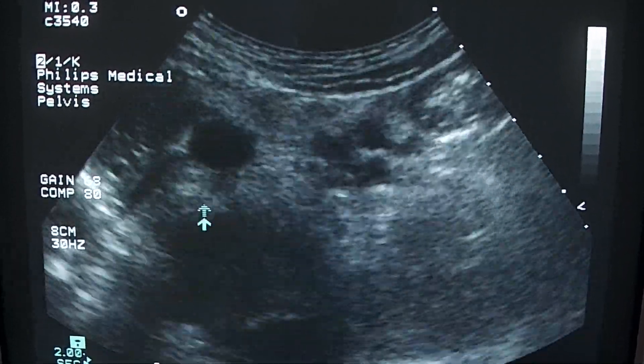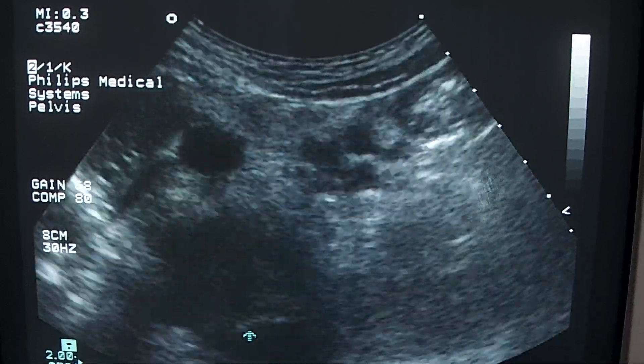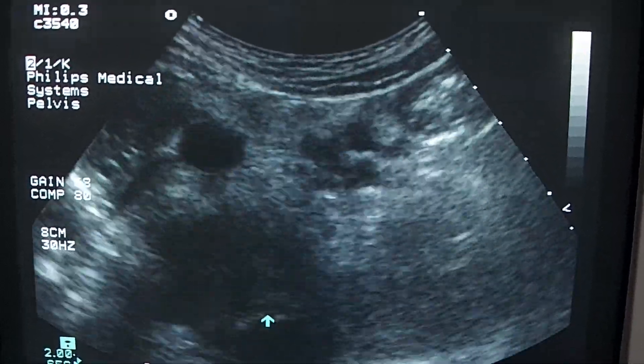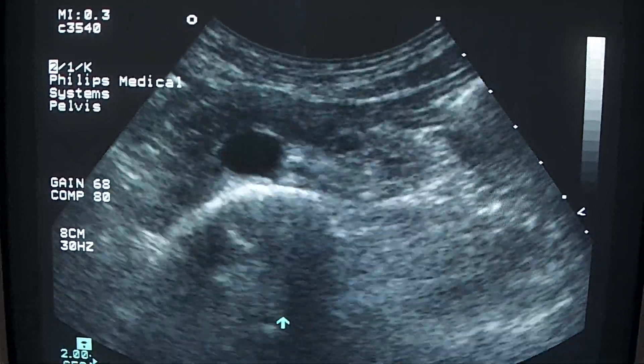This is the aorta. This is the IVC. This is the spine. All these sonographic findings suggest malignancy.